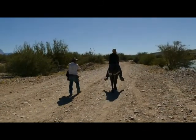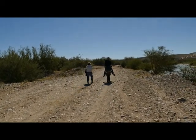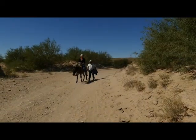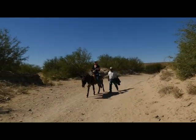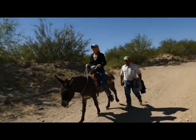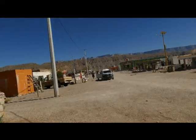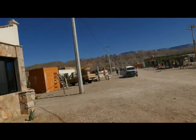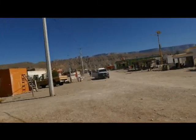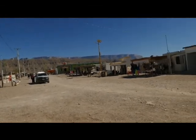Floor was our donkey wrangler and self-appointed guide throughout our trip. The half-mile ride was a little rough on my butt, and I was glad when we arrived in town and I could finally dismount. We checked in with the Mexican authorities, paid our park entrance fee, then set about exploring this tiny border town.